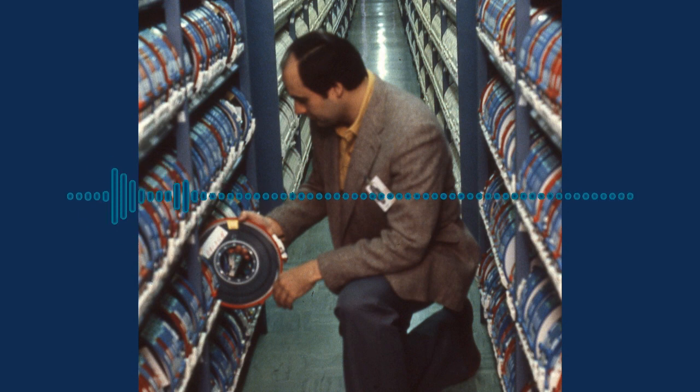Today, the data stored on hundreds of magnetic computer tapes used by the first UNIVAC computers can fit onto a single flash drive no larger than a nickel.